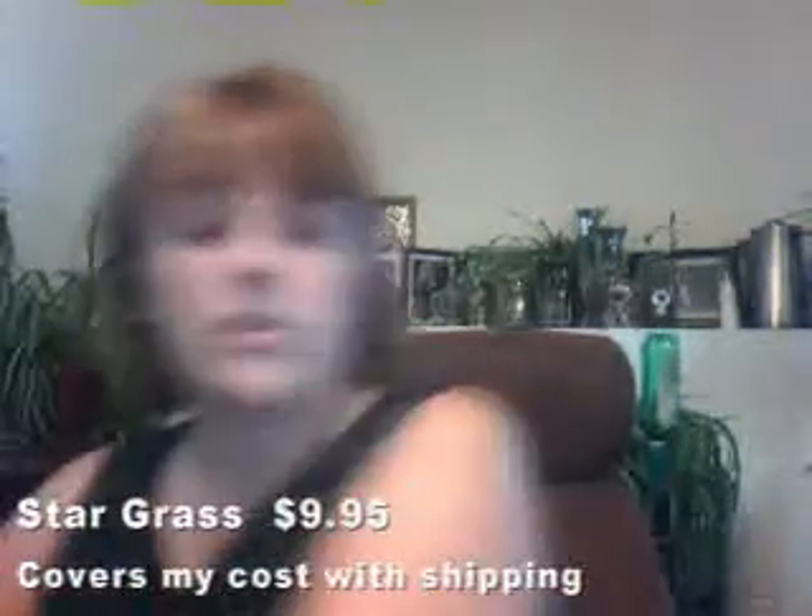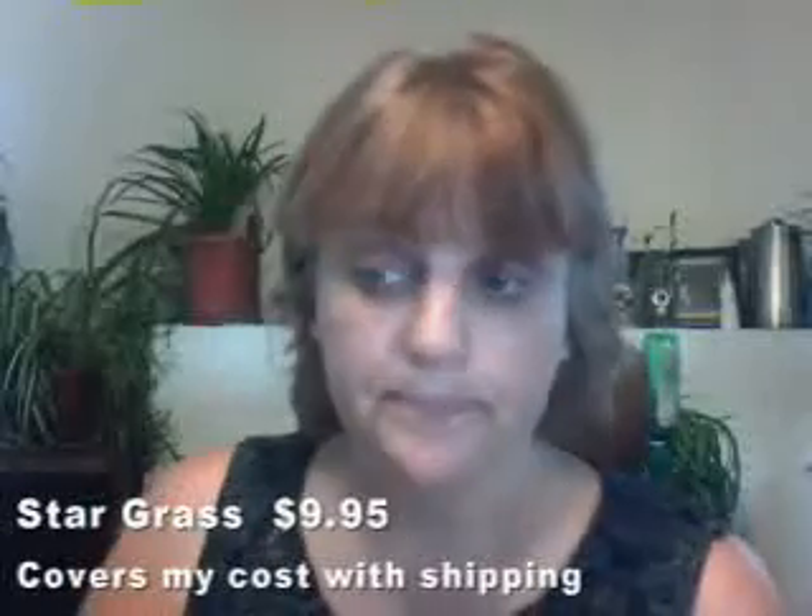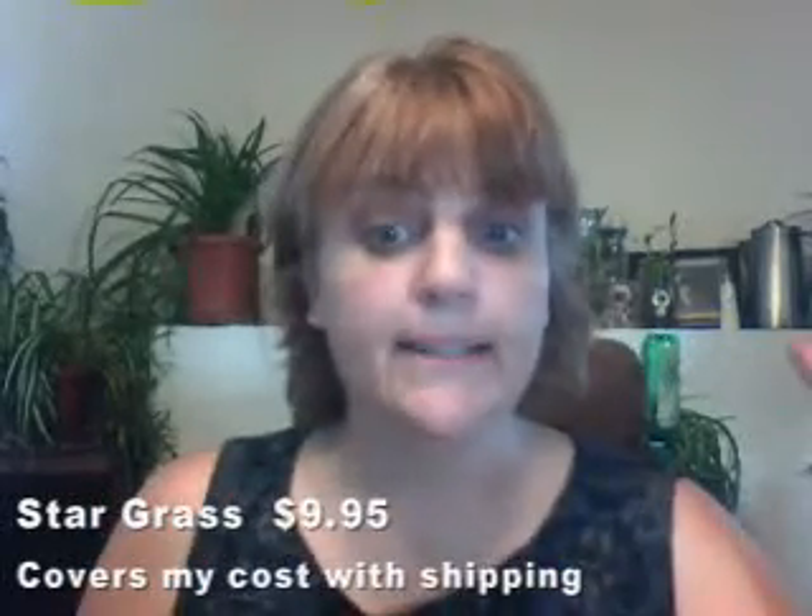If you'd like some star grass, just let me know — send me an email. You can see behind me I've got that bottle with the pineapple sticker on it feeding my spider plant. I don't need to do that, but it's working out.